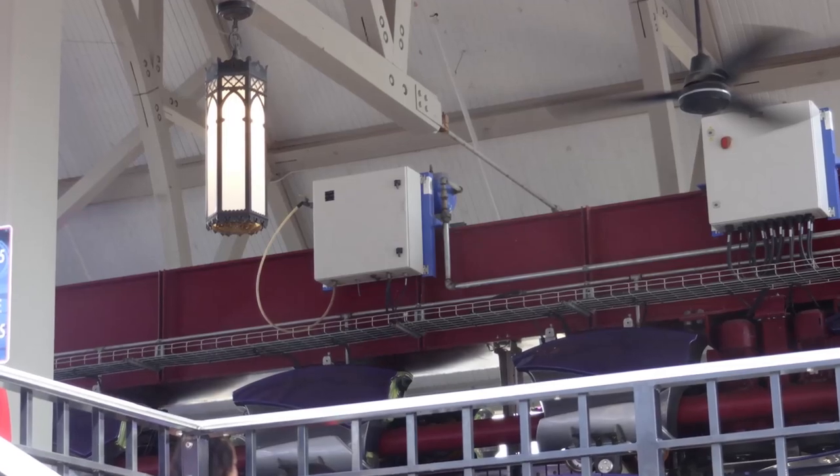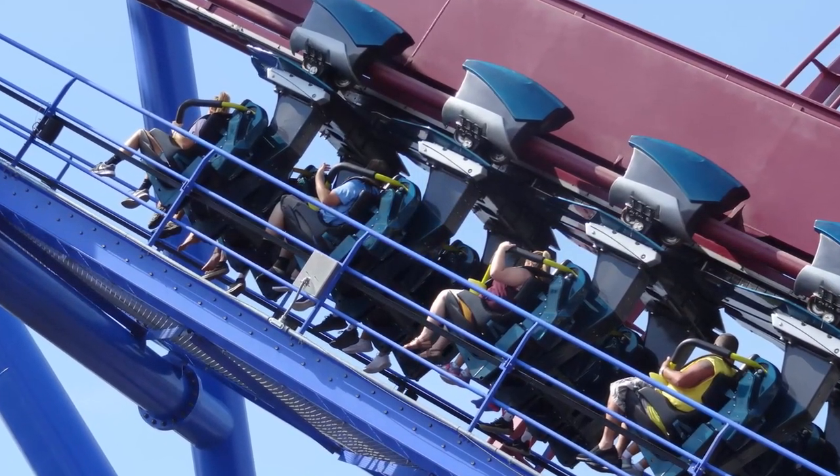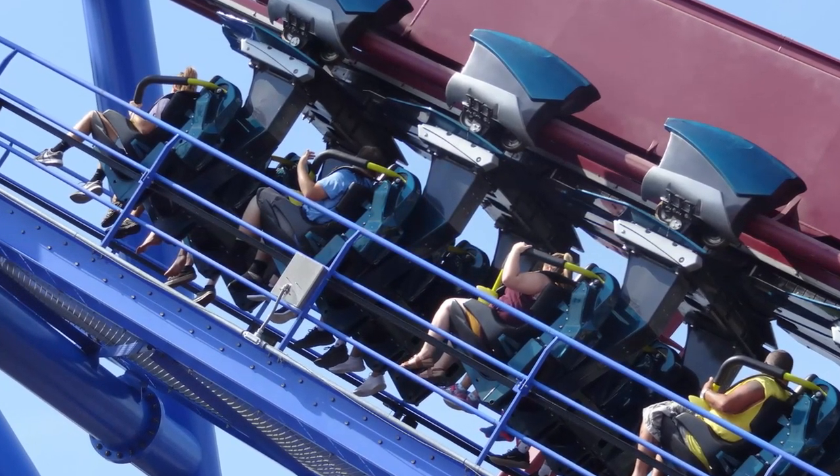You will then load into the sleek trains, very similar to all other B&M inverts. They are pretty comfortable, though admittedly I did feel like these vests were a bit tighter than the ones I have experienced on Thunderbird, Gatekeeper, and Valraven.